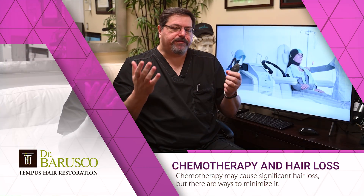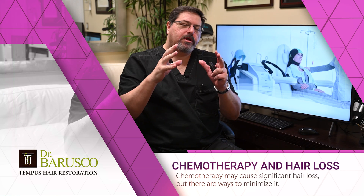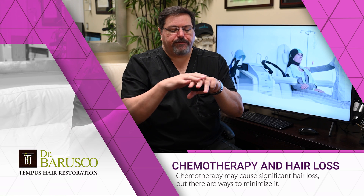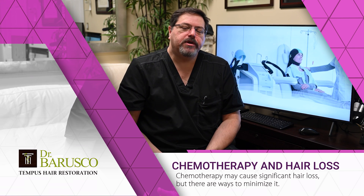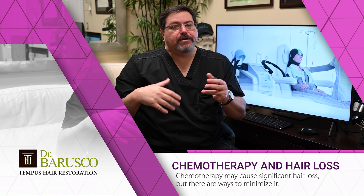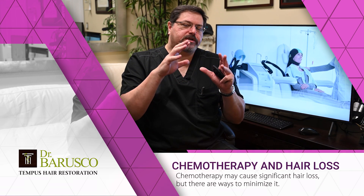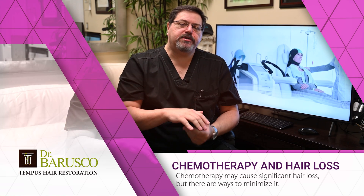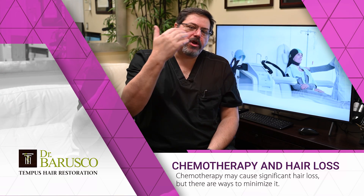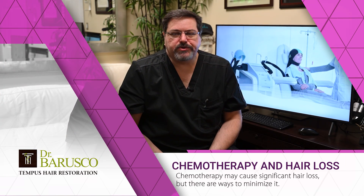There are devices you can use called scalp cooling devices. The principle is that you cool the temperature of your scalp. When exposed to cold, your peripheral capillaries close down. The scalp has a large surface area with thousands of hairs and many small capillaries. If we decrease scalp temperature to a safe low temperature during your chemo session, blood — and therefore the chemotherapy agent — won't reach the follicles as much.